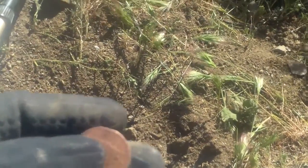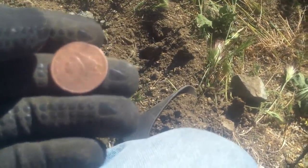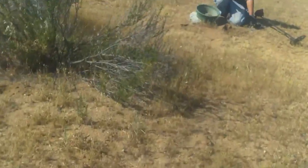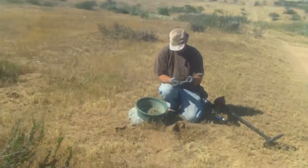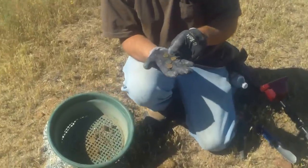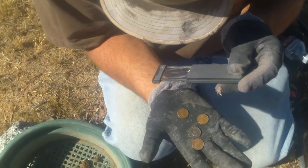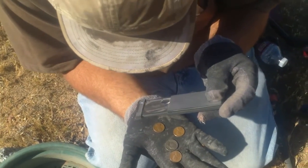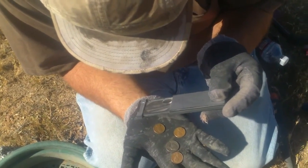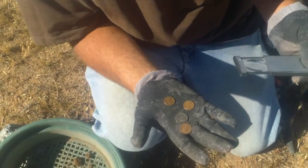This one was a few inches down. I kept digging and digging and digging, couldn't find it even with a pin pointer. Everything I've been finding here has been in the 40s or 50s. There's a '56 no mint mark, '48 no mint mark, the '43 nickel with the S mint mark, and the '55 penny with no mint mark.